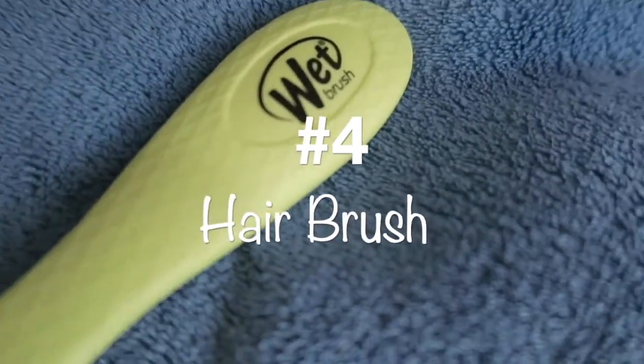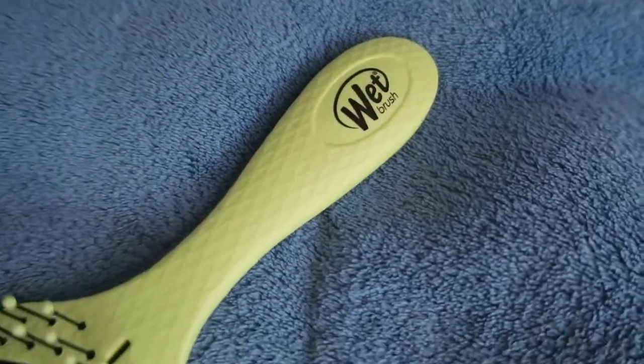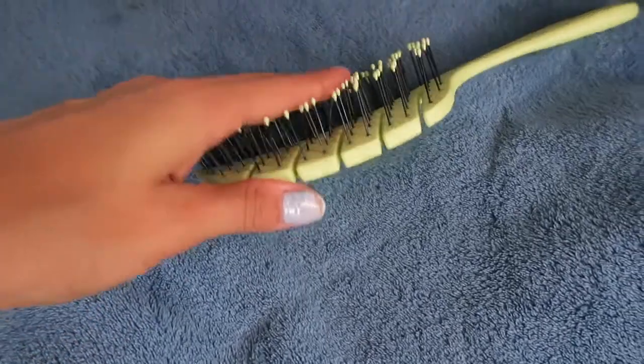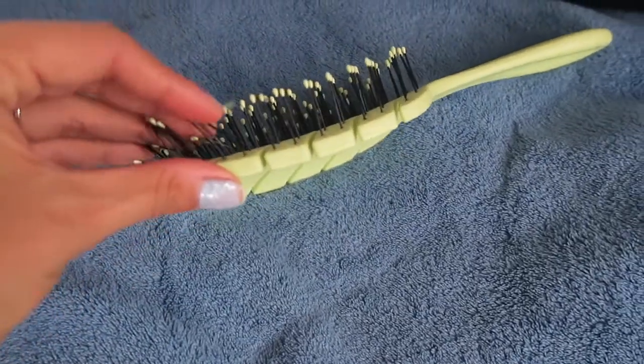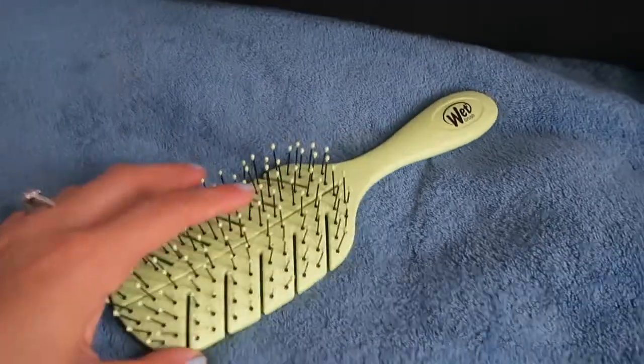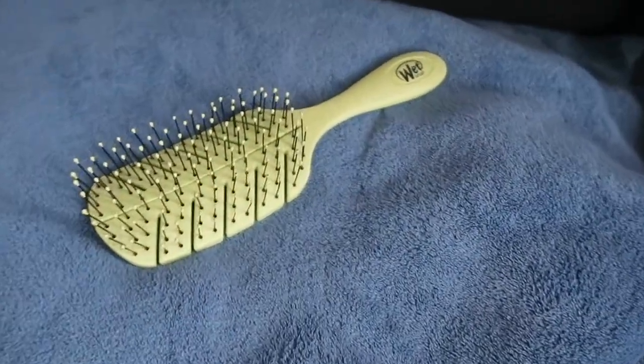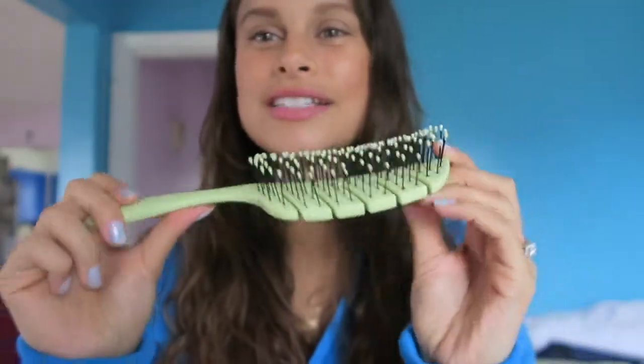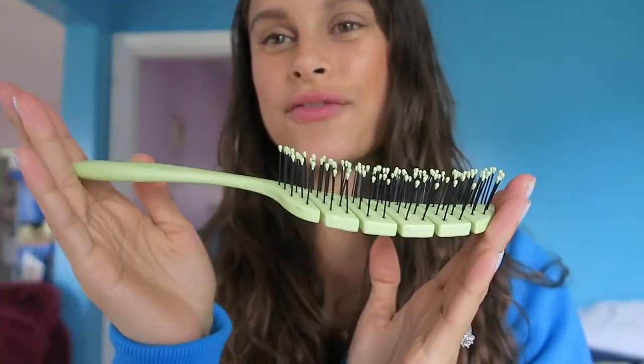Next on my list is a hairbrush — this is my current favorite. It's a detangler wet brush. I feel like I didn't understand how important a hairbrush could be; I just thought whatever, I'll get any hairbrush. But when you find a good hairbrush for your hair, it is so nice. If you have tangly, curly, or wavy hair, try out this brush.